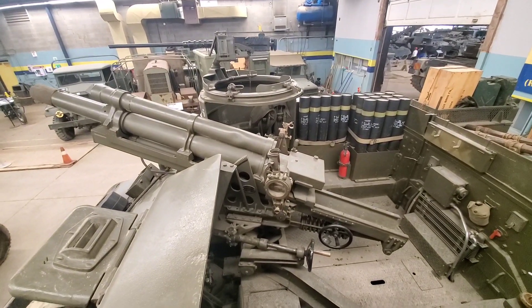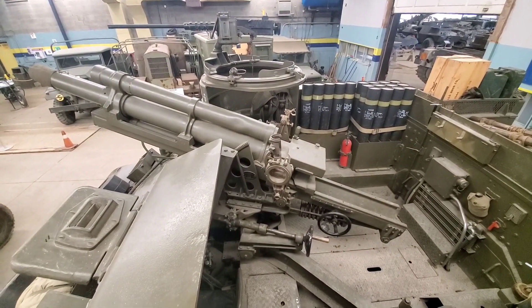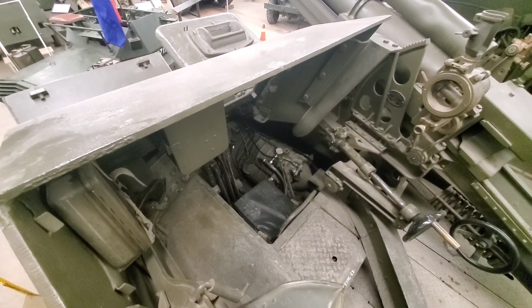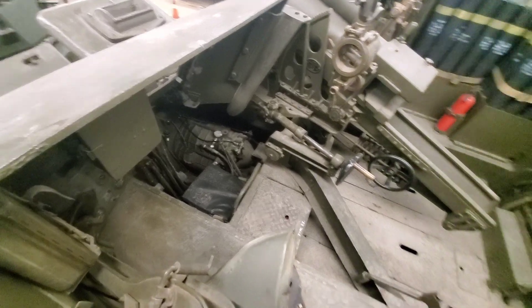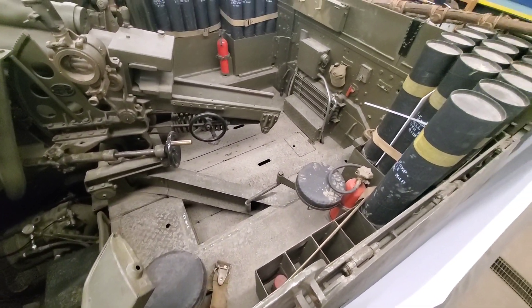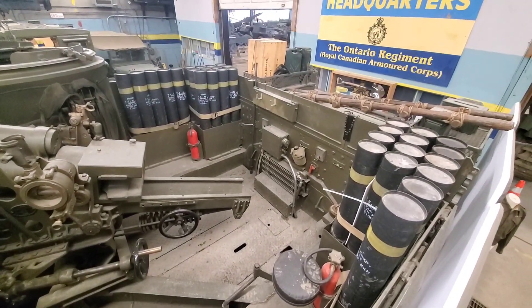So there's our 105 millimeter howitzer. Cool. Down in there, the driver's position. Seats around the outside for the loaders, commander, that sort of thing.